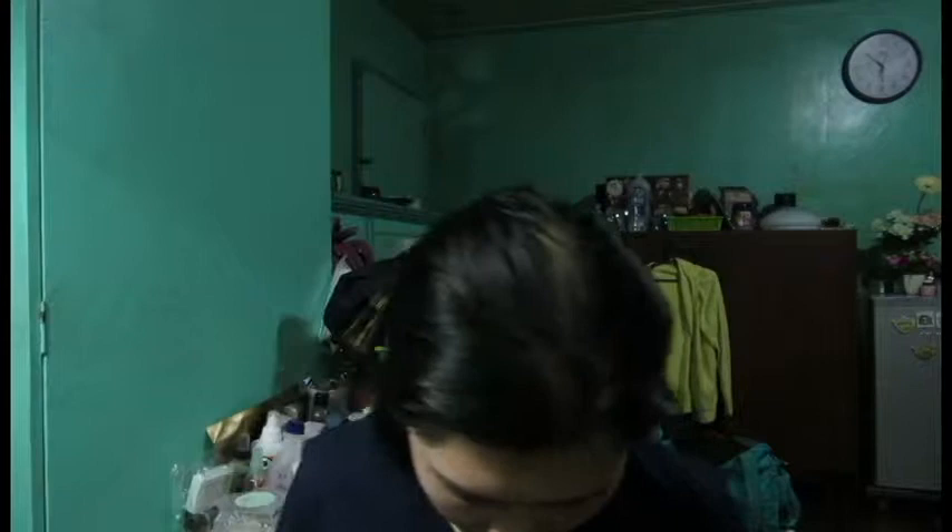From Beauty Manila I actually bought two cheekers separately: pretty peach and this one — natural twinkle. And then this Hello Gorgeous caffeine eye serum, it's locally made. Also from Beauty Manila I bought this W7 Pro Artist brush.